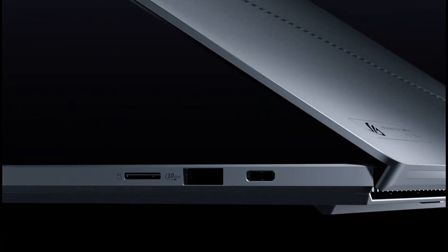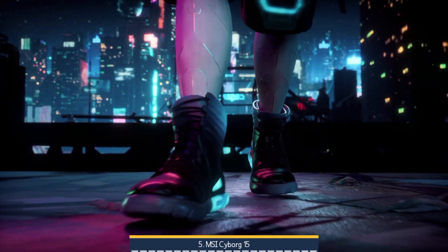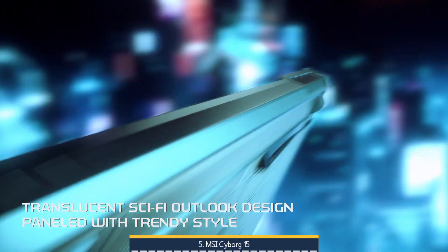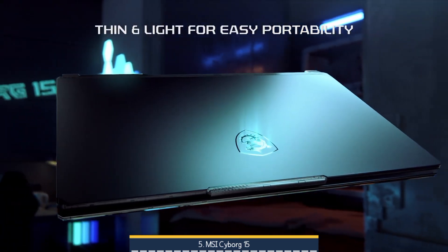Let's get started with number 5. We have the MSI Cyborg 15 with Intel Core i7 and GeForce RTX 4060 — a compelling budget pick for engineering students and casual creators who want solid GPU acceleration without breaking the bank.